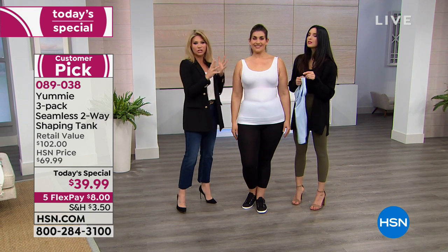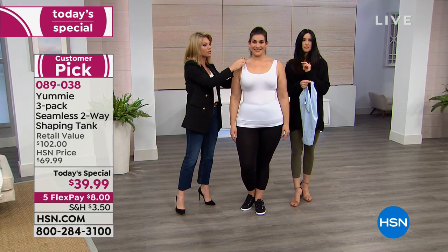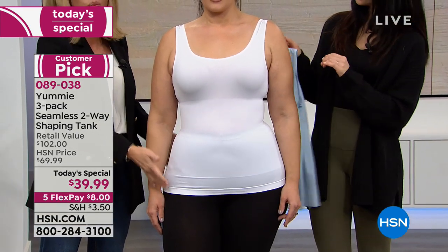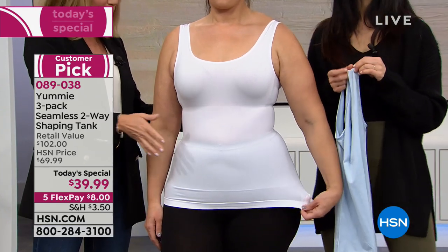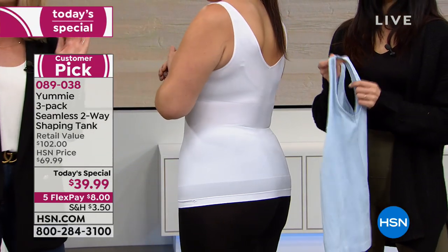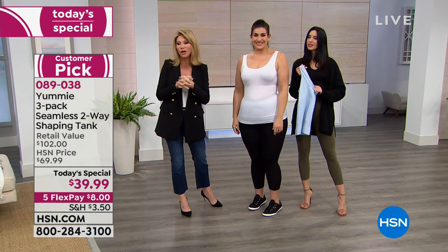It's smoothing out the tummy, the back of the thigh area, the upper tush area, giving her a beautiful curve. And today it's only $8. We're going to go through all of the colors. Look at Laura — that color with that jacket is super chic. That's our blush color.